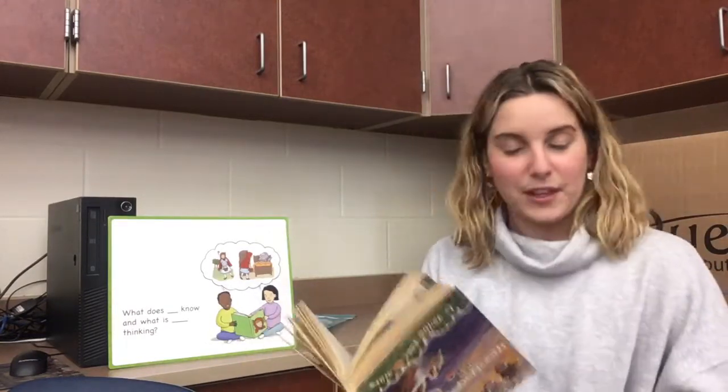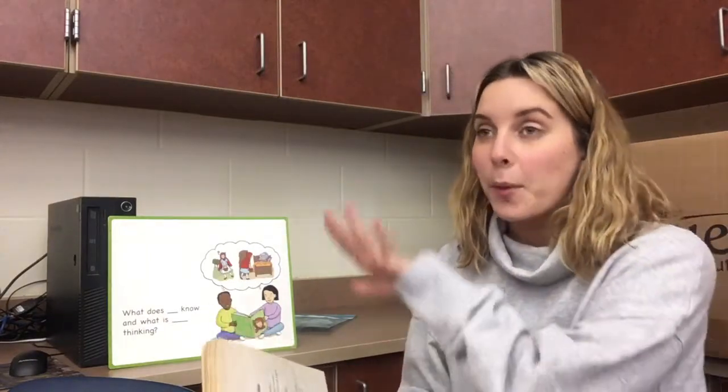Chapter 5 is called Snow Tracks. We know the last time we saw Jack and Annie in chapter 4, they were in the cave — they saw the paintings on the wall. I'm so excited to find out why this is called Snow Tracks. Here we go, let's start reading.